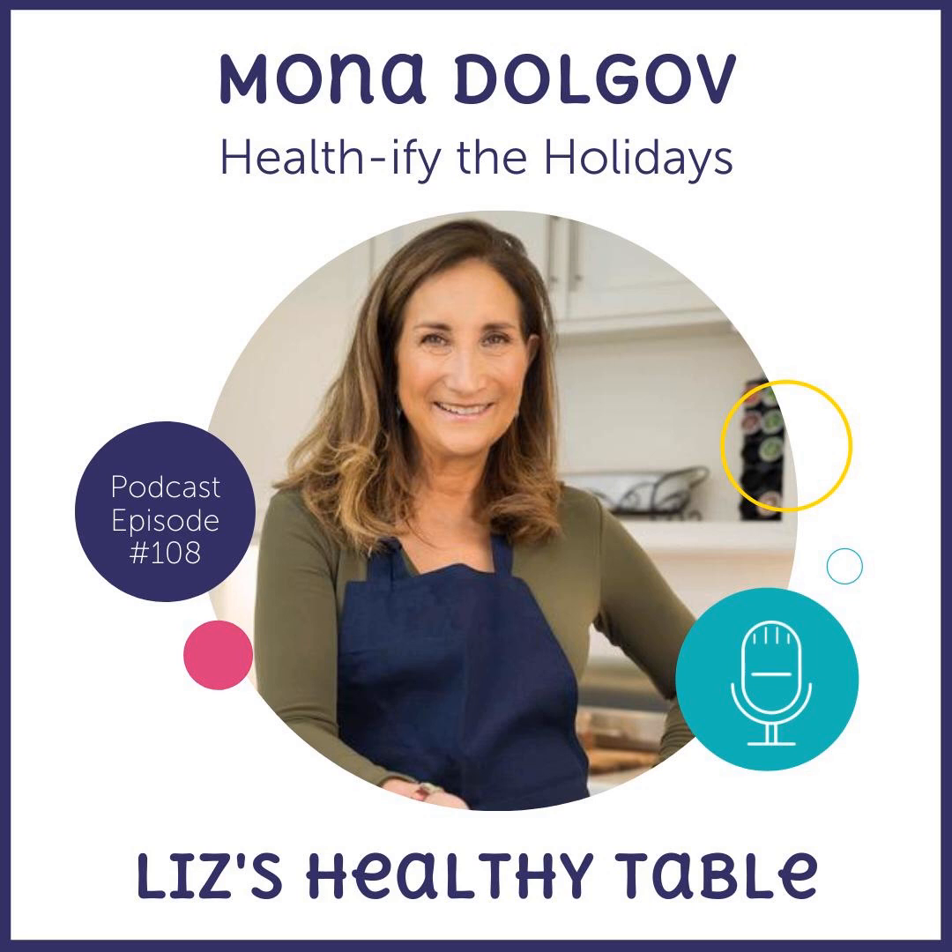Welcome to the podcast, everyone. On this week's show, back by popular demand from show 88, is Mona Dolgov. Mona is a nutritionist, cookbook author, and publisher with a lifelong passion for creating kitchen comfort and simple, healthier habits through her delicious recipes. Her new cookbook, Satisfy, is about to hit bookstores and your favorite online retailers including Amazon. She is here today to help us healthify the holidays.